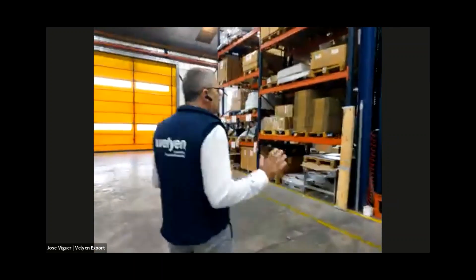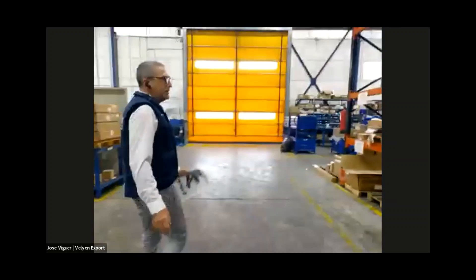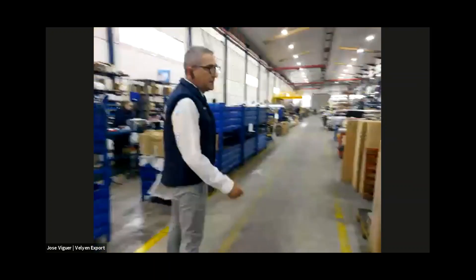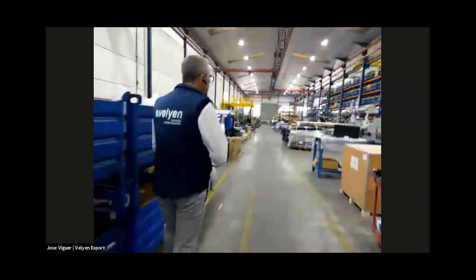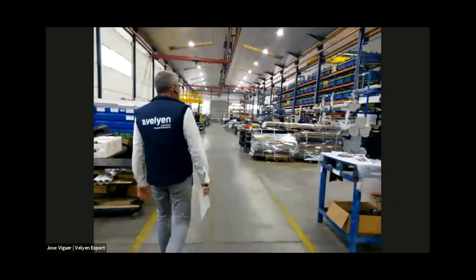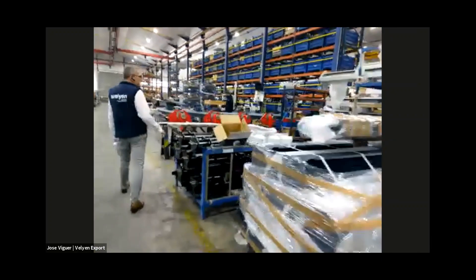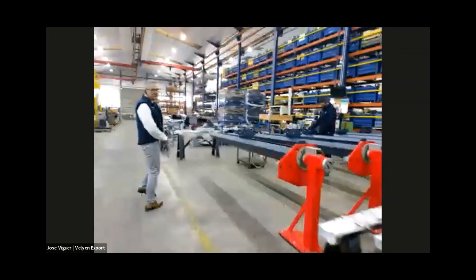Now we are going to the assembling area. We will see the assembling area for the scissor lifts and lifting tables, but first we will pass through the two-post assembling area. Here in my right hand, we can see all these two-posts already painted and ready to be assembled. Here they are assembling the two-post lifts.